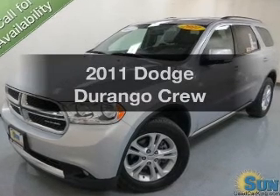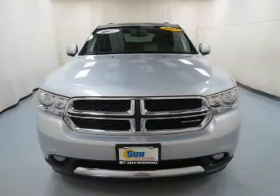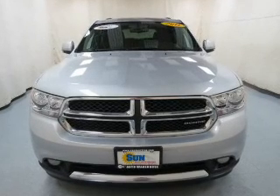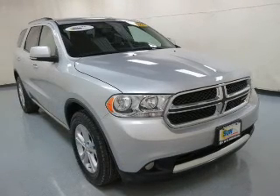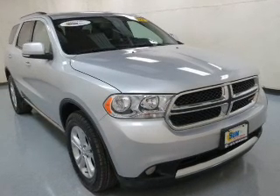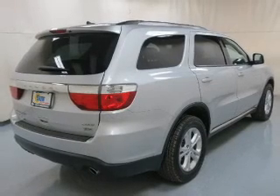Imagine yourself in this 2011 Dodge Durango. If you're looking for an automobile with great attributes, look no further. The powertrain includes all-wheel drive with a reliable six-cylinder engine connected to a smooth-shifting automatic transmission. Anti-lock brakes help to bring your vehicle to a safe stop.